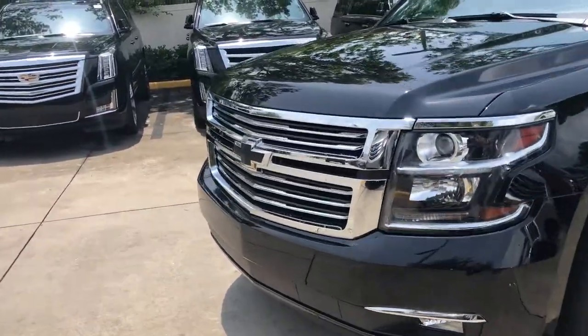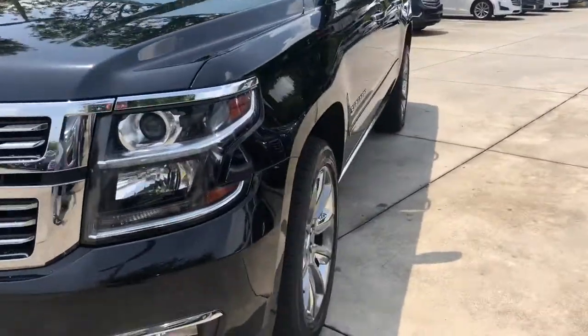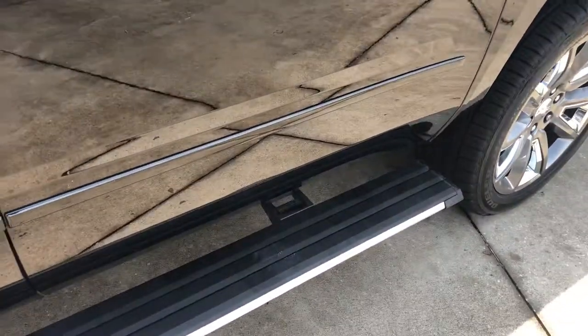This one has the black badging front and back. It also has the power retractable running boards, so when you open the door the running boards come down, and when you close the door they go right back up.